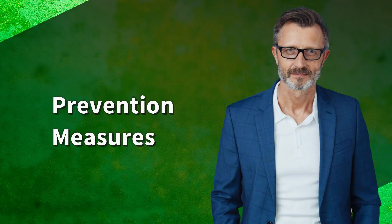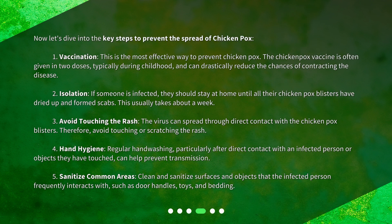Now let's dive into the key steps to prevent the spread of chickenpox. 1. Vaccination — this is the most effective way to prevent chickenpox. The chickenpox vaccine is often given in two doses, typically during childhood, and can drastically reduce the chances of contracting the disease. 2. Isolation — if someone is infected, they should stay at home until all their chickenpox blisters have dried up and formed scabs. This usually takes about a week.